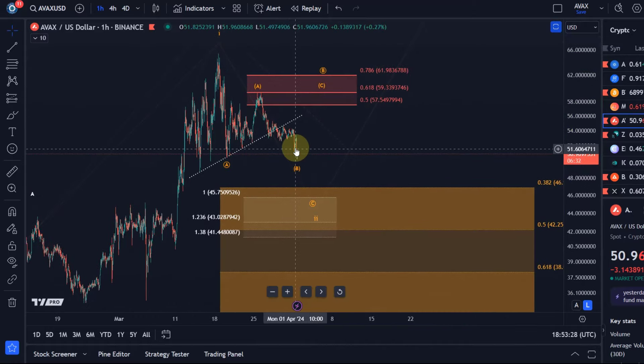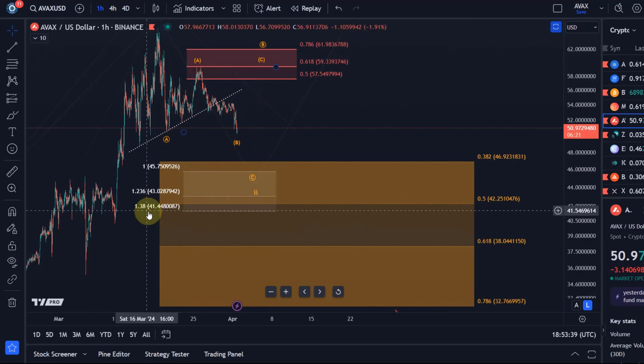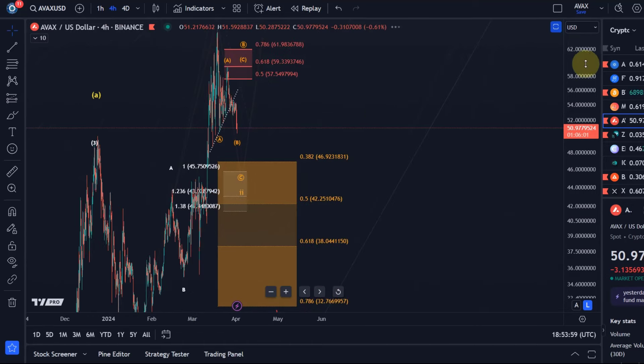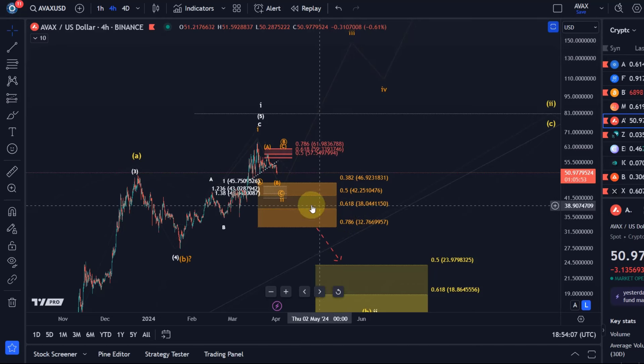If the price really gets into this support area, the very first line of support is $46.92. The more specific target areas are between $41.44 and $45.75 — that's the range between the 100% extension and the 138% extension — and the 50% retracement level is additional support. I would like it to hold somewhere in the upper half or upper third of this support area, from where it could then attempt to start a third wave rally, but technically we have to give it space all the way down to $32.76 in this wave count.